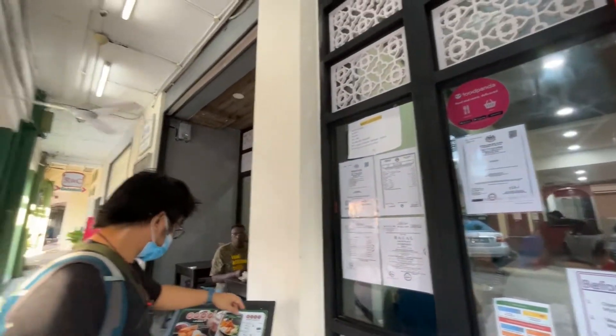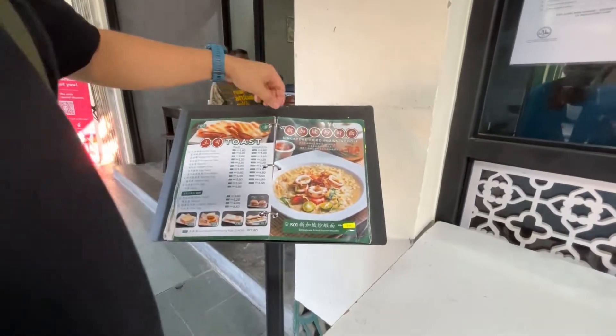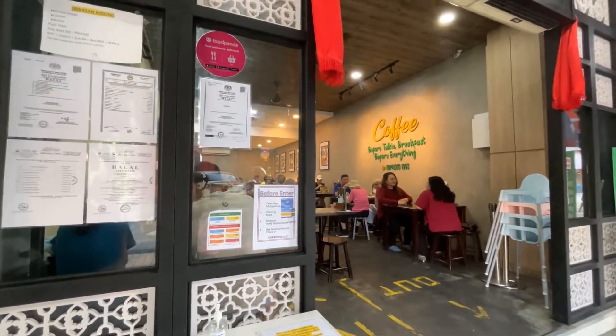For breakfast we went to this cafe called Kopi Loko. We ordered coffee, toast, and white chow.